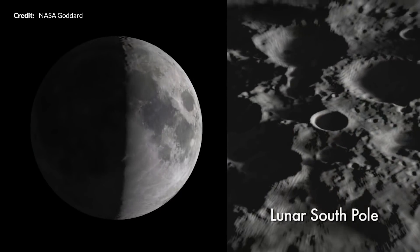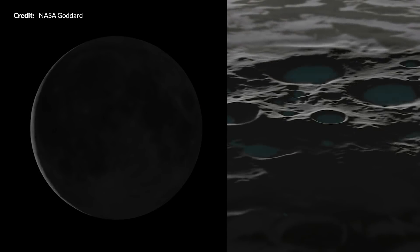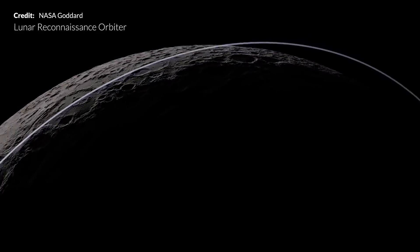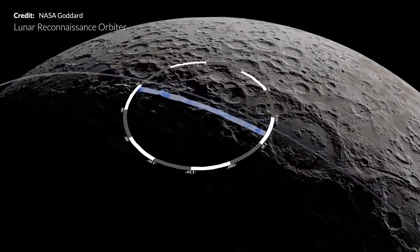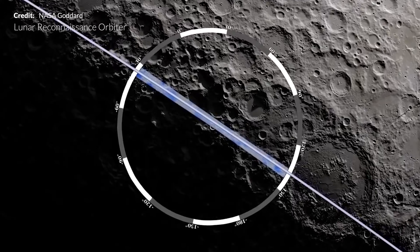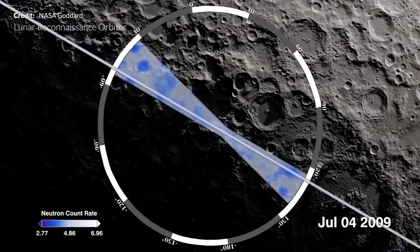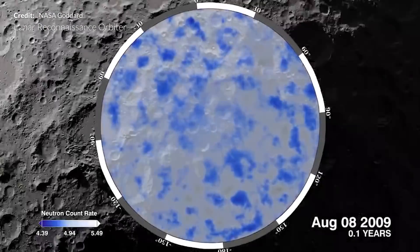Diving into some interesting discoveries already made regarding the presence of valuable resources on the lunar surface, the Lunar Reconnaissance Orbiter has returned an abundance of data including the highest quality images of the lunar surface to date. The data also indicates the presence of water ice buried underneath the lunar regolith at certain locations.